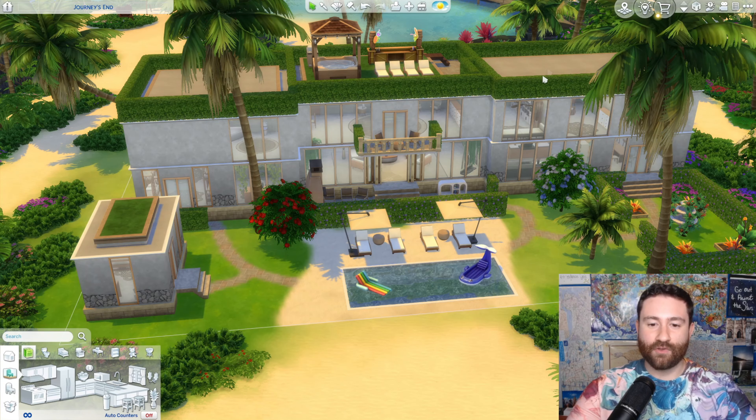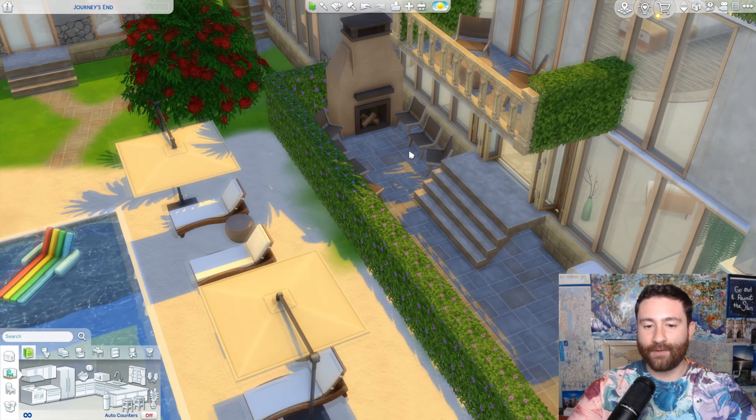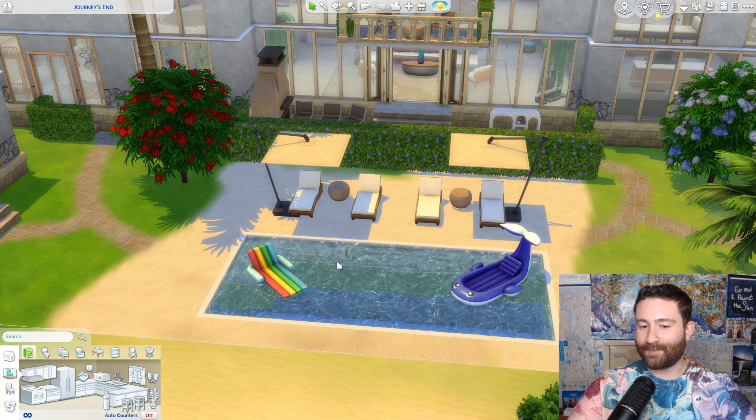Now we're popping outside, and there are a lot of different ways to get out. You can come out the sliding doors from the living room, from the kids room, or from the dining room. Coming out from the living room, there's a cozy fireplace area to chat with friends and hang out. The dining room brings us out into this beautiful courtyard with some tropical plants — a really cool, vibey space. And we have a gorgeous infinity pool right in the back of the house. Not huge, but perfectly sized, with awesome seating, umbrellas, and an awesome view of the ocean.